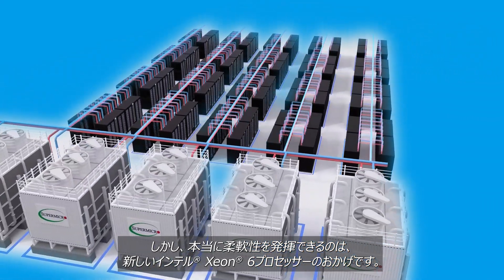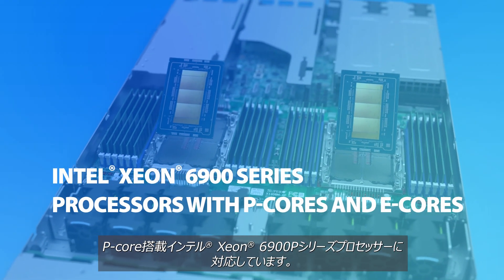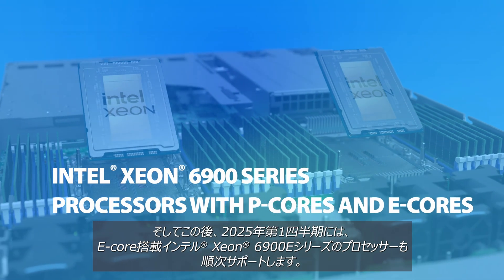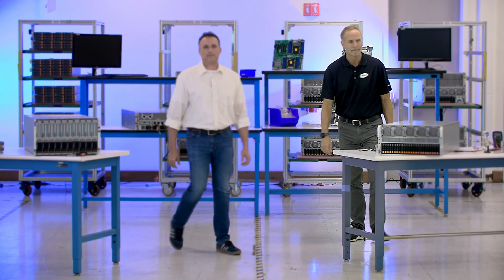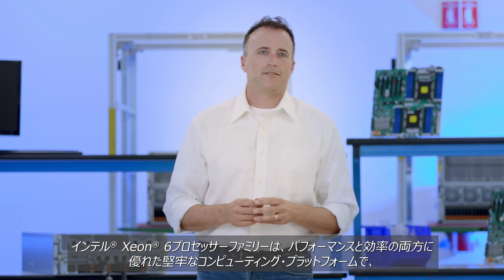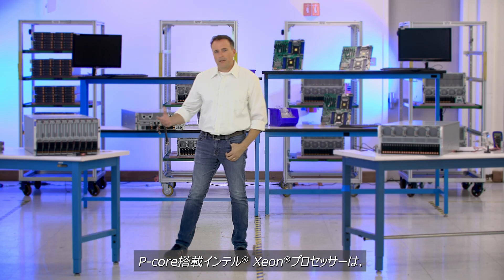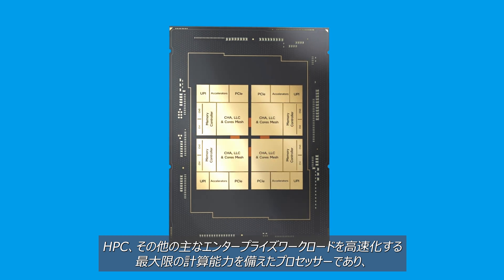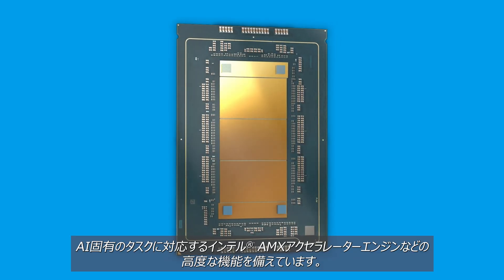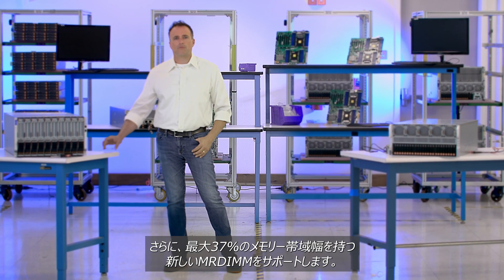Where X14 really steps up is with the new Intel Xeon 6 processors. The new systems launching today feature the new Intel Xeon 6900 series processors with P-Cores, and will support the upcoming 6900 series processors with E-Cores in Q1 2025. The Intel Xeon 6 processor family introduces a robust computing platform that excels at both performance and efficiency, crucial for meeting the evolving demands of modern data centers. Intel Xeon processors with P-Cores pack maximum compute power to accelerate AI, HPC, and other mainstream enterprise workloads, with advanced features including Intel AMX accelerator engine for AI-specific tasks and support for new MR DIMMs with up to 37% greater memory bandwidth.